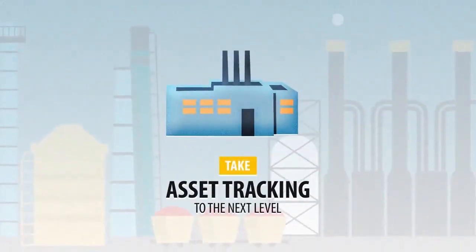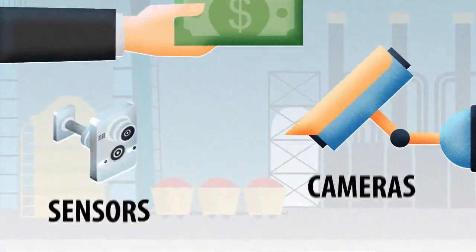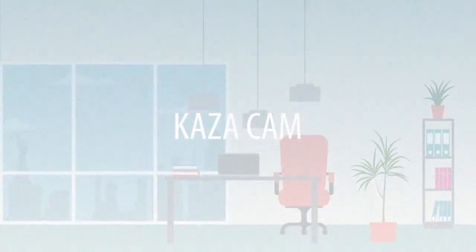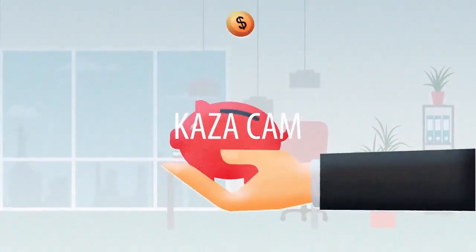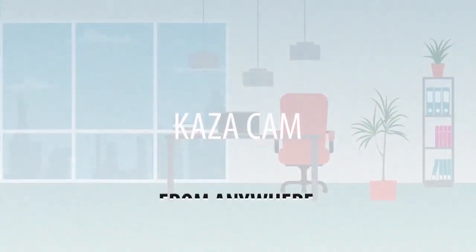Take asset tracking to the next level. Upgrading could mean purchasing new hardware, which includes cameras and sensors. Kazacam Intelligence Surveillance is an inexpensive piece of hardware which integrates itself with all existing cameras and sensors.